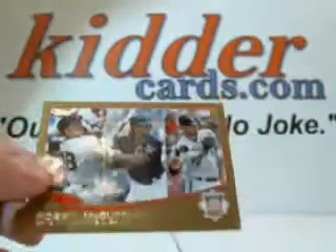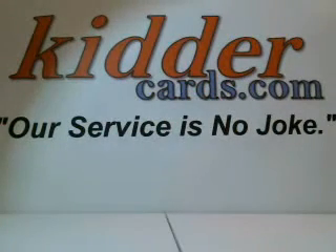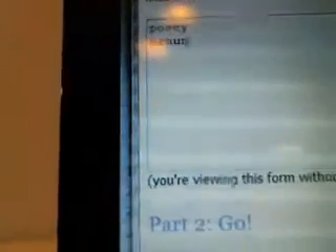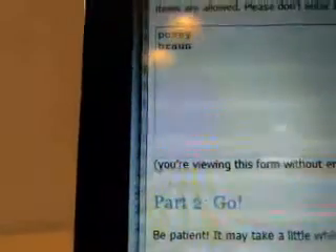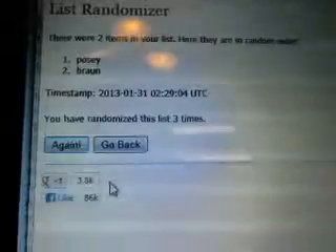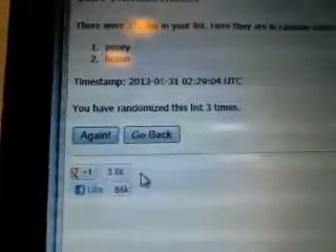So let's start with Posey, McCutcheon, and Brawn and bring up the randomizer. There's the Posey and Brawn. Random three times. Here we go — there's one, two, and three. Posey. So the Giants get that card — the gold card.